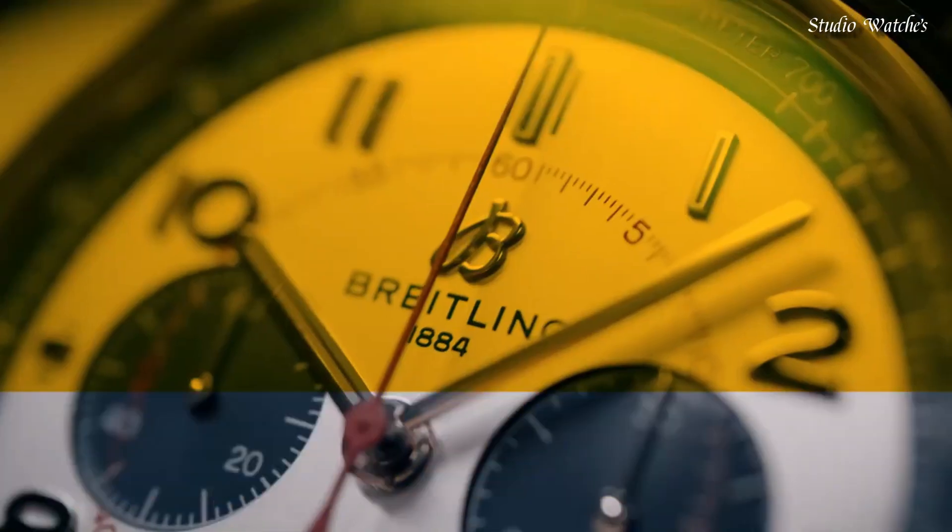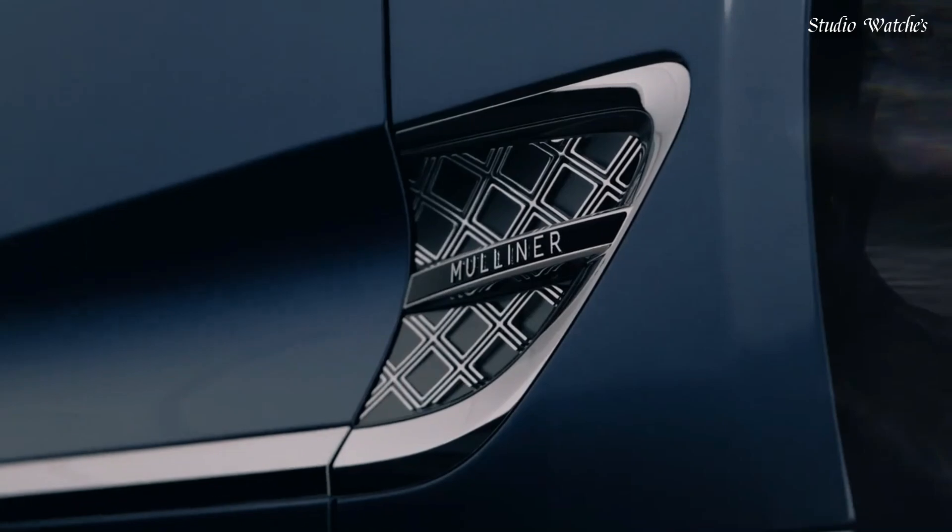Functions: chronograph, hour, minute, second. Chronometer, Swiss-made.